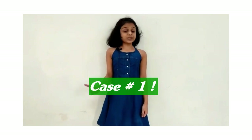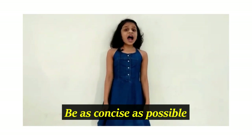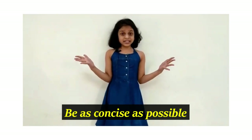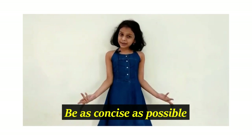Which did you understand better — Case 1 or Case 2? Case 1, right? Because I was telling my dad concisely. But in Case 2, I was saying so many things and not sticking to the main point: I want to go and meet grandpa.